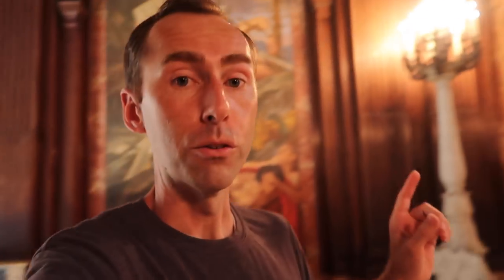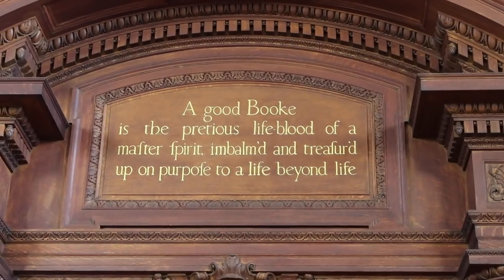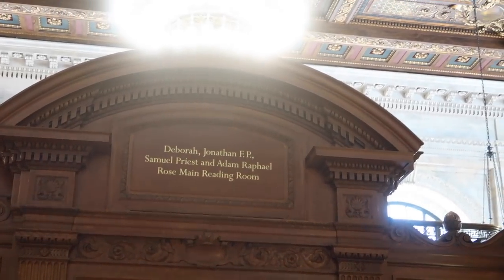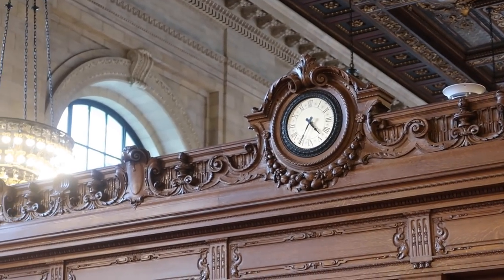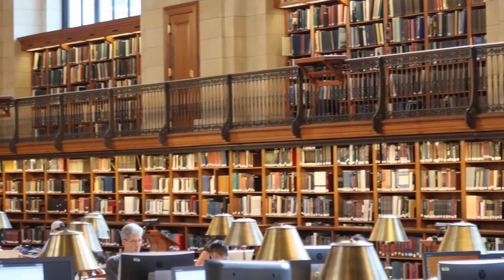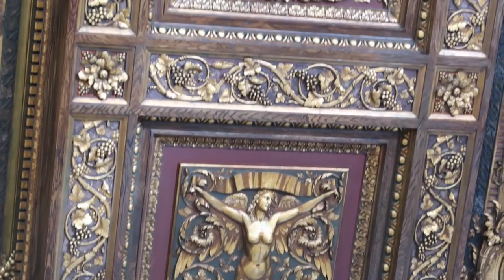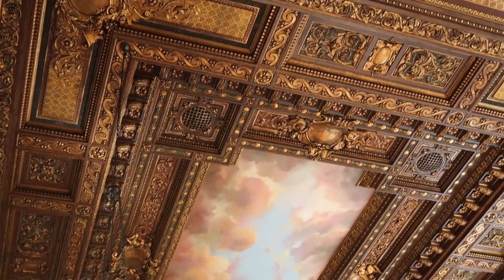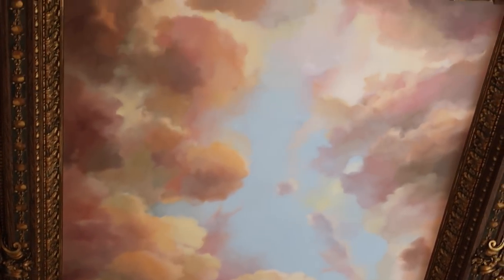We're going to head up to the third floor for the final secret — one of my favorite places in all of New York: the Rose Reading Room. The Rose Reading Room will always have a special place in my heart because it's just so peaceful and so quiet and so pretty, and it's hard to find places like that in New York.